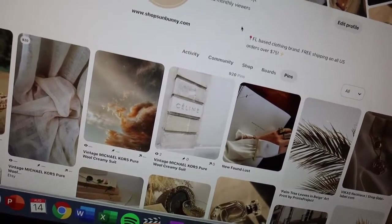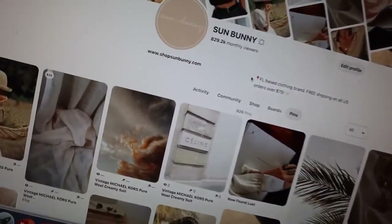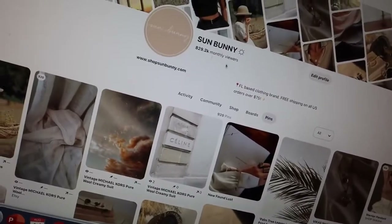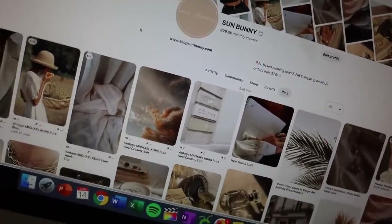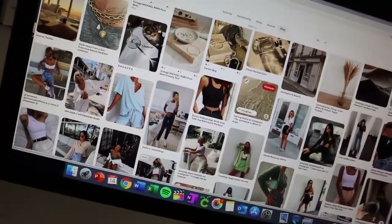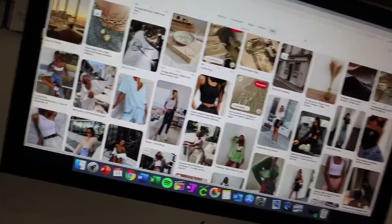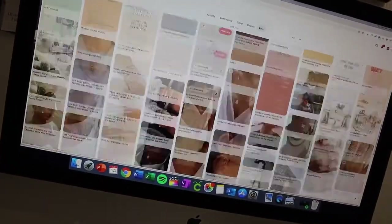I've been using Pinterest a little bit every day and right now I'm at 829.2k monthly viewers. I'm really trying to get that up to 1 million because then when I create my own pins, I know they're going to be seen by a lot of people, and it just drives traffic to my website. So if you have a small business, I totally recommend hopping on Pinterest — I think it's a really good way to help your business take off.